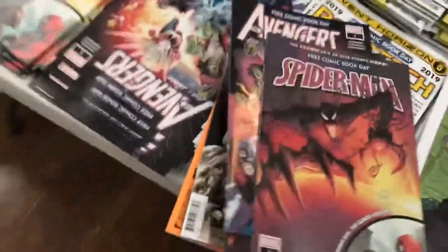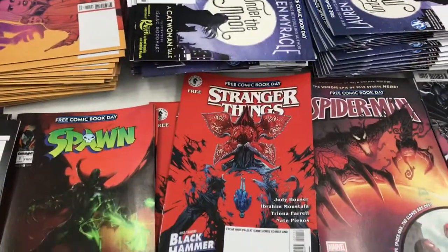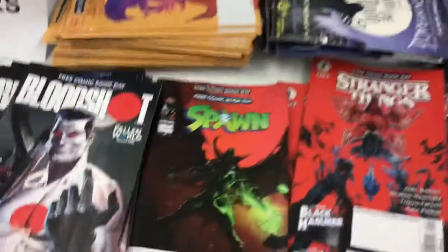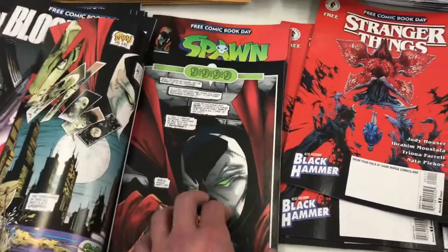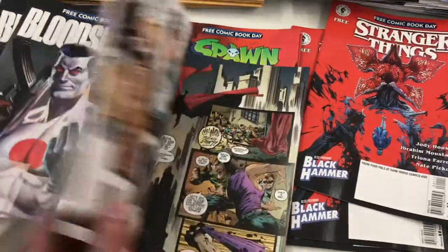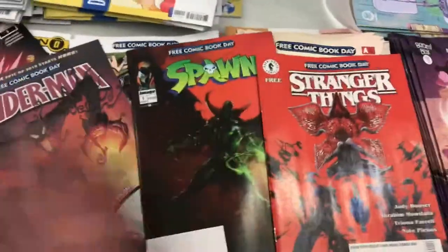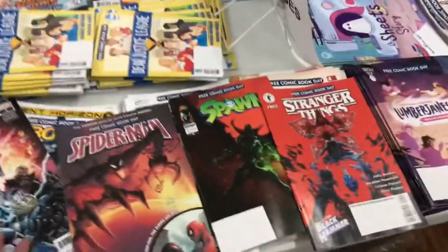So how many do we have? One, two, three, four. Spawn. Of course, I'm gonna get Spawn. You know what? This is just kind of fun. Here we go. These are my five choices. Five choices.